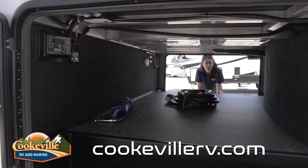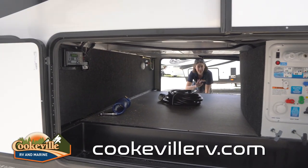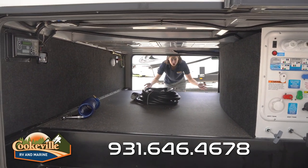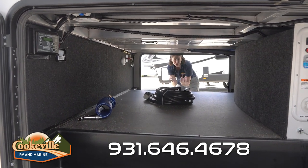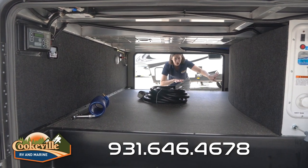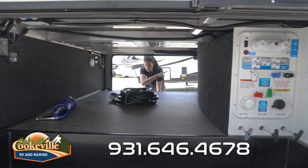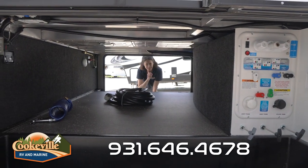Here we are at the pass-through storage. This side is one big lift-up slam-latch door, and the other side is more of a barn-style door, but both have magnets to hold them in place. Check out how much space we have — we can fit tables, cornhole boards, chairs, anything else you're taking with you. We also have lights, extra outlets, a battery disconnect, an auto-leveling system, and a convenience bay on this side.